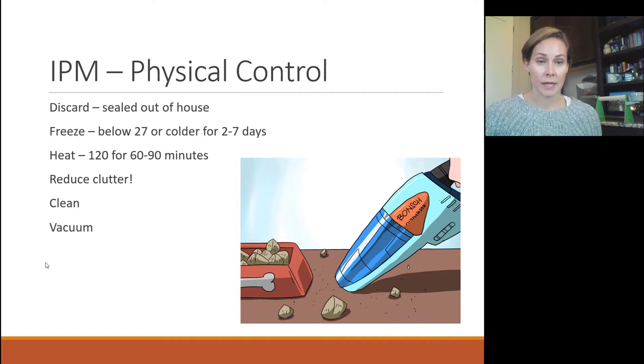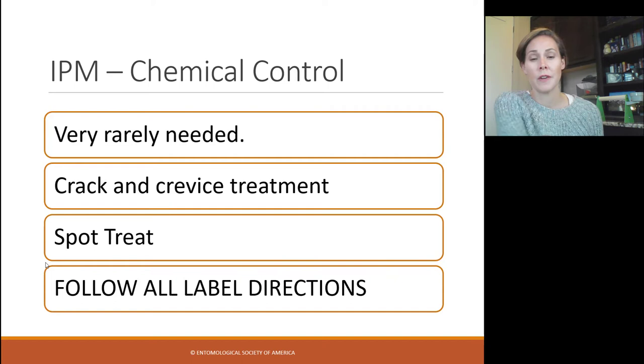For physical control: seal things up and seal them out of the house. Discard infested food and get it out of the house in a sealed bag. Freeze food below 27°F or colder for two to seven days — if it's not that cold, keep it in there for a couple of weeks. If food can be heated without going bad, heat it at 120°F for 60 to 90 minutes — the microwave will not do the trick. Reduce clutter and cardboard packaging. Clean thoroughly, especially for Indian meal moth infestations — vacuum up extra food debris. Very rarely do you need chemical control; it's really sanitation and source control. There are almost no products labeled for use in areas where you handle and prepare food, and certainly nothing labeled for use on actual food.